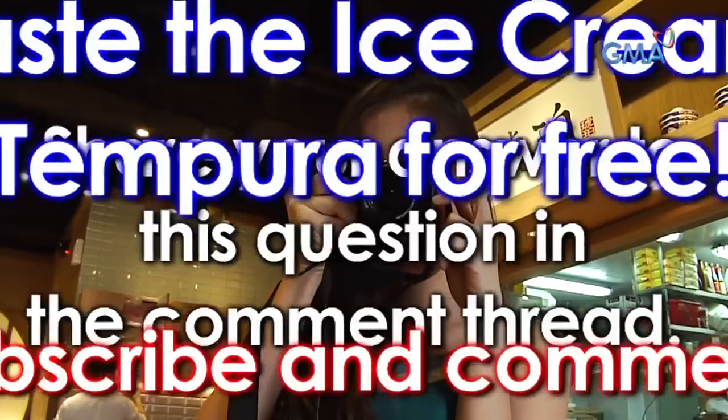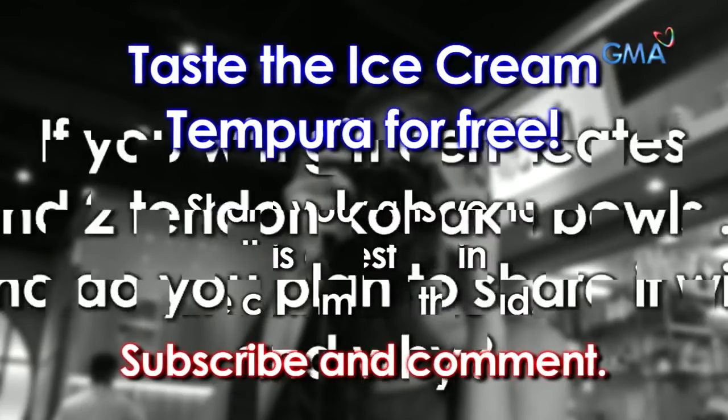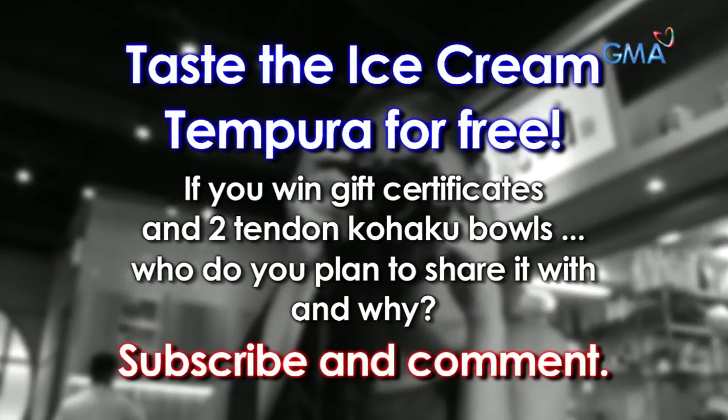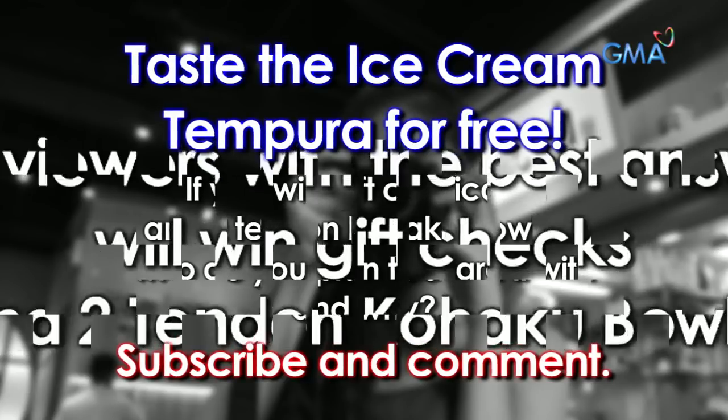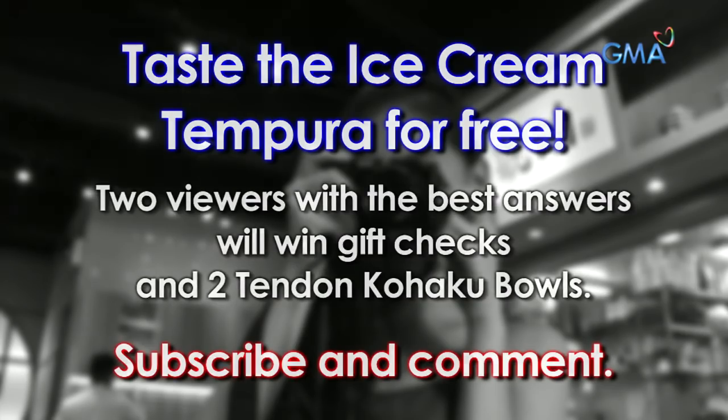Go out there and satisfy your cravings! This is Ara Agustin — Like, Share, Taste Manila! Please do not forget to like this video and also subscribe to our YouTube channel. If you want any updates or notifications, please tap on the bell. And if you have any comments or suggestions, just type them in the comment box below. Thank you!